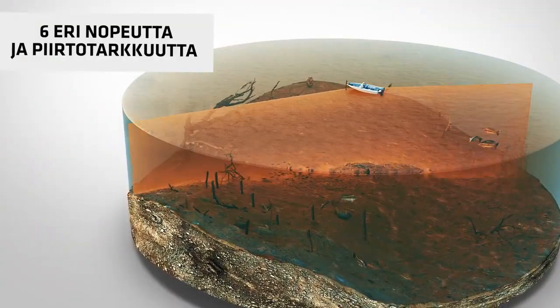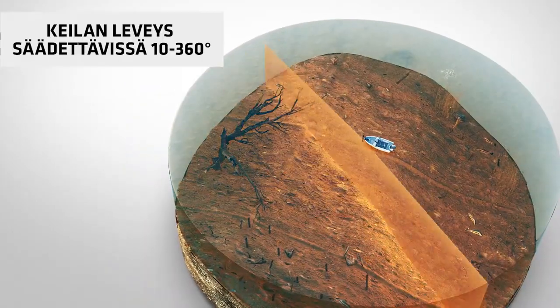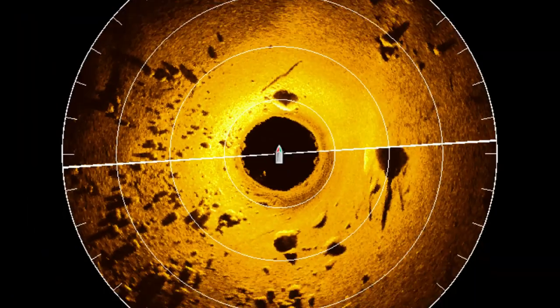Choose from 5 beam rotation speeds for the right balance of image quality and refresh rate. You can customize your sweep area from 360 degrees down to 10 degrees. Use preset view options, like in front of your boat, with images of fish and structure.